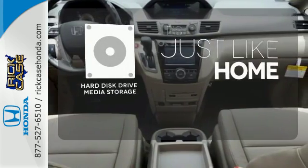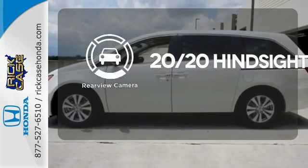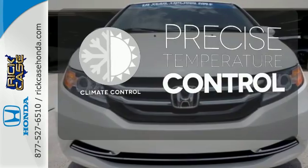Stay informed and entertained with the hard disk drive media storage. See objects previously out of sight with the rear-view camera. Select the perfect temperature with the climate control.